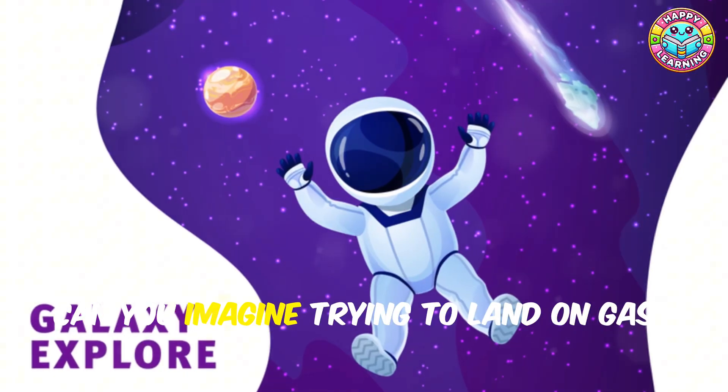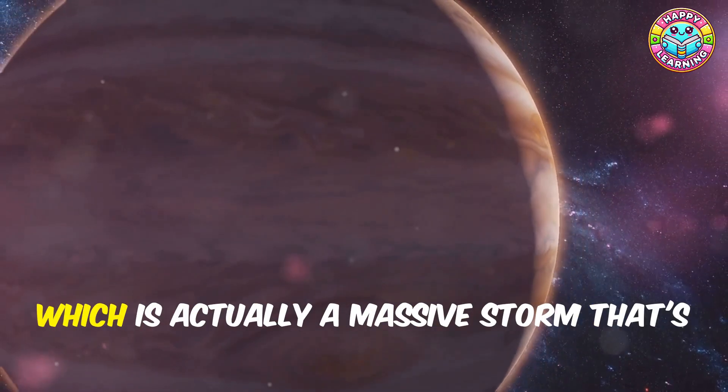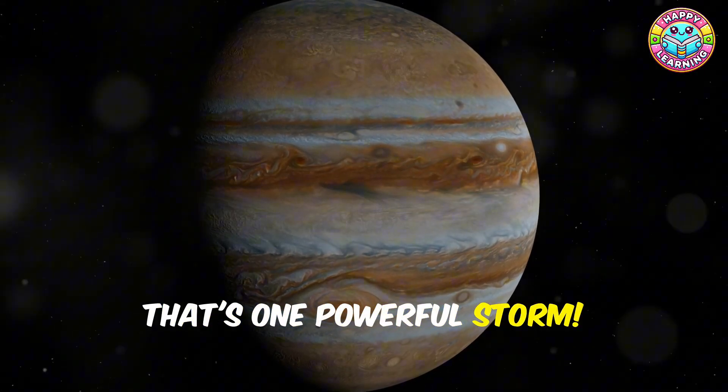Can you imagine trying to land on gas? You'd just sink right through! Jupiter has a giant red spot, which is actually a massive storm that's been raging for hundreds of years. It's so big you could fit three Earths inside it. That's one powerful storm!